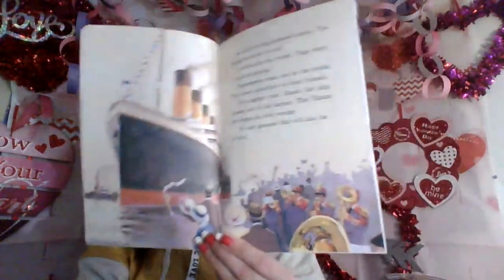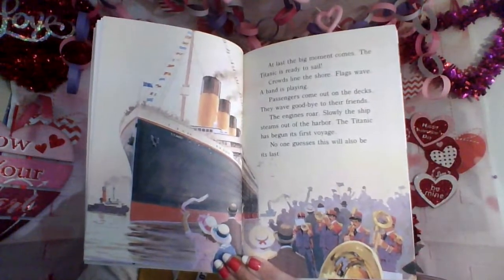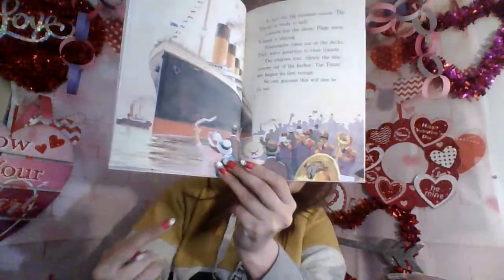At last, the big moment comes. The Titanic is ready to sail. Crowds line the shore. Flags wave, a band is playing. Passengers come out on the decks and wave goodbye to their friends. The engines roar — slowly, the ship steams out of the harbor. The Titanic has begun its first voyage. No one guesses this will also be its last. That's the first and the only time they see the Titanic leaving the port — they never make it to America. Everybody's excited; it was a big moment.